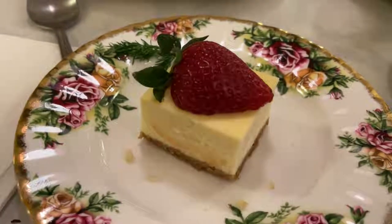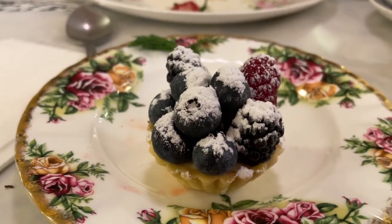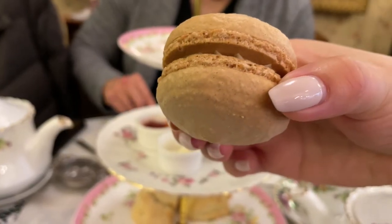The top tier came with a strawberry cheesecake, a blueberry tart, a vanilla bean cupcake, and last but not least a vanilla bean macaron. These items were not too surprising and tasted like what you would get at your local grocery store.